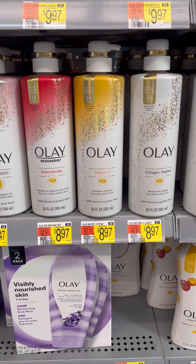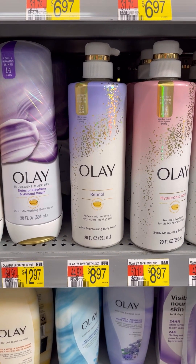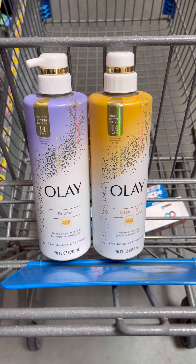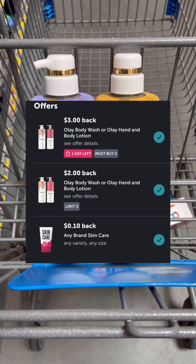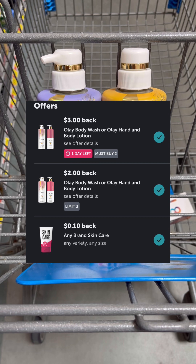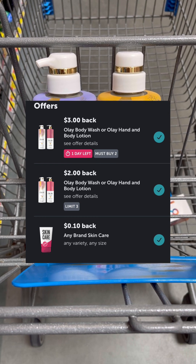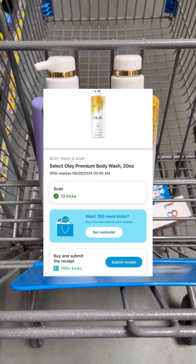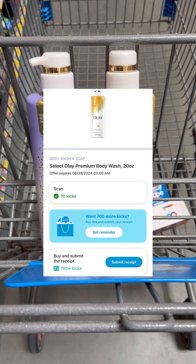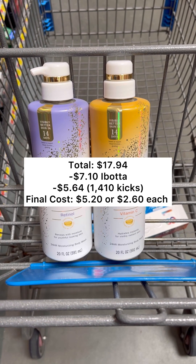Next, you want to pick up one of the Olay body washes priced at $8.97, and then make sure you pick up one of these Olay retinol body washes for $8.97 as well. Two of these are going to total you $17.94. You're going to pay that out of pocket, but then you're going to take your receipt and head over to Ibotta and submit back for three rebates totaling $7.10 back. The $0.10 skincare rebate is only attaching to the retinol body wash, which is why we had to pick up one of those. Then you'll submit your receipt over to Shopkick for $1,410 buy and scan kicks, which equals $5.64, making your final cost $5.20 or $2.60 each.